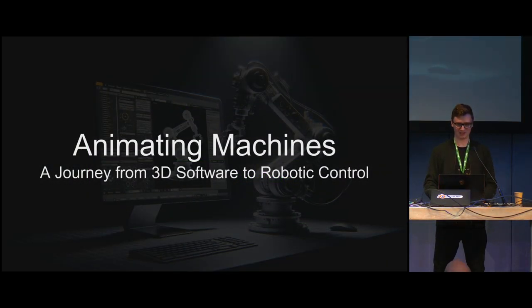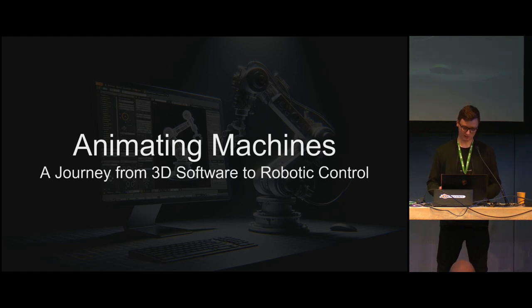Hello everyone. My name is Piotr Wierit. Thank you for coming here. Today I'm going to talk about the synergy between Blender, which is a very versatile 3D software tool, and real hardware — specifically robotics — especially in the context of 3D scanning.